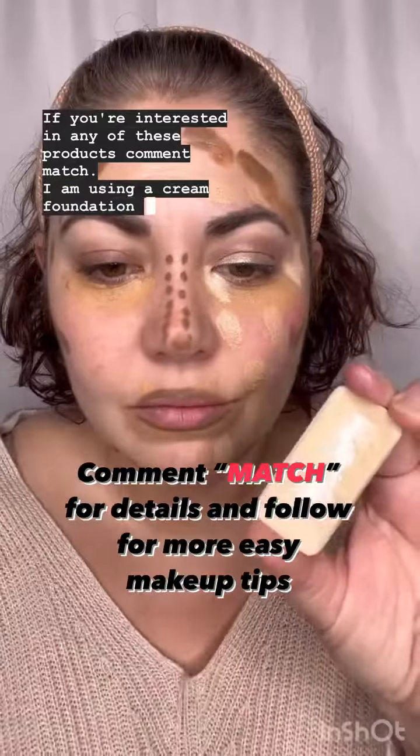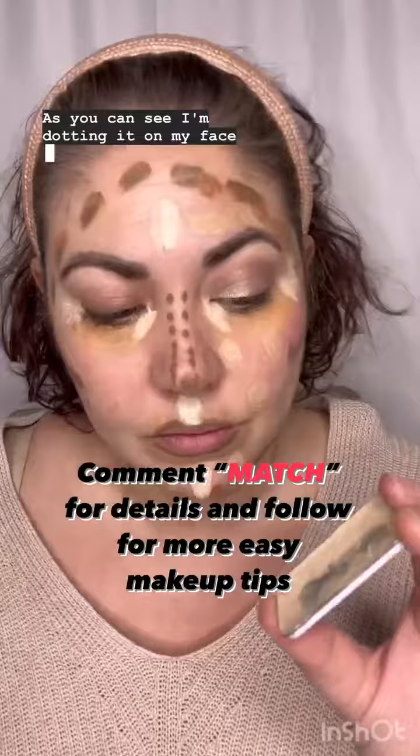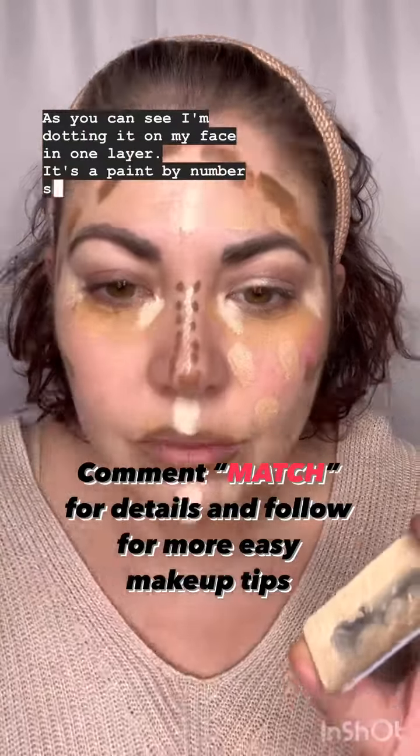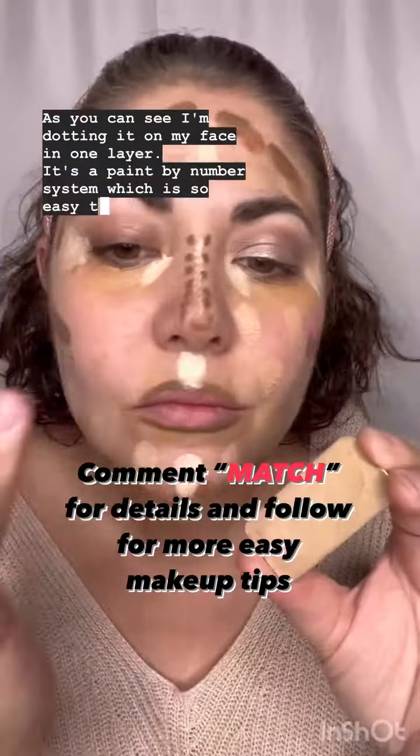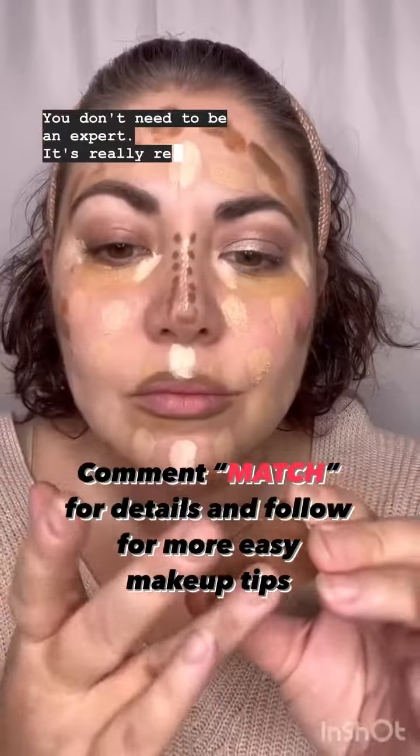I am using a cream foundation from Saint Beauty. As you can see, I'm dotting it on my face in one layer. It's a paint-by-number system, which is so easy to follow. You don't need to be an expert — it's really, really simple.